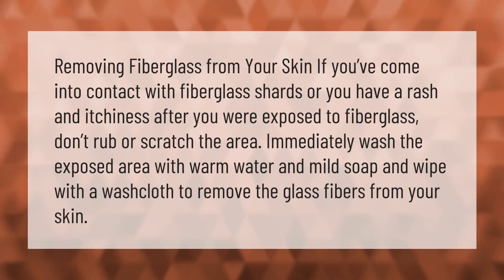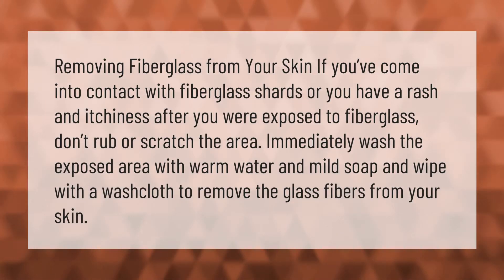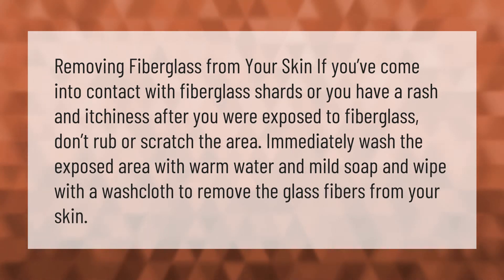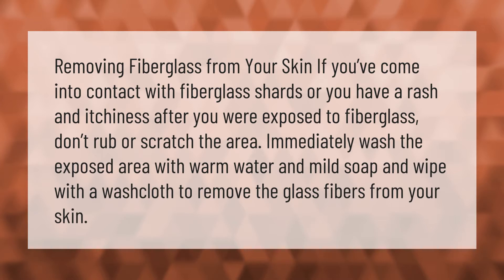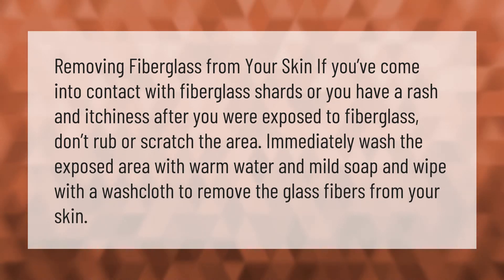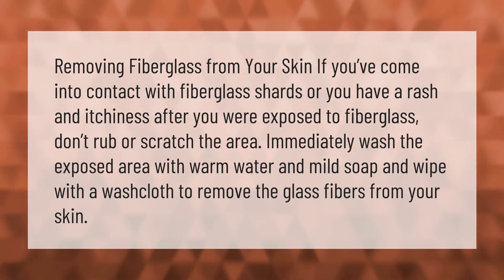Removing fiberglass from your skin: if you've come into contact with fiberglass shards, or you have a rash and itchiness after exposure to fiberglass, don't rub or scratch the area. Immediately wash the exposed area with warm water and mild soap and wipe with a washcloth to remove the glass fibers from your skin.